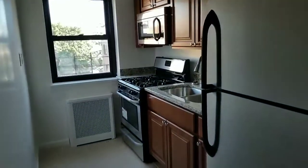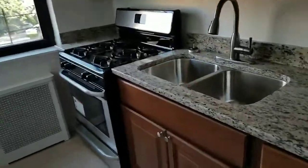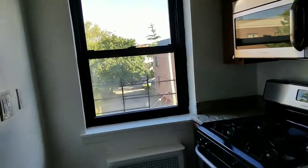Beautiful kitchen with a lot of cabinets and counter space. All stainless steel appliances, granite countertops, and a double sink. It also comes with a microwave and windows in the kitchen.